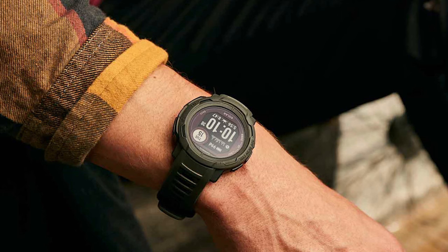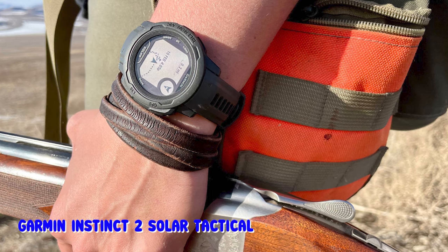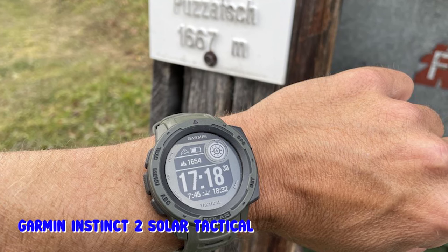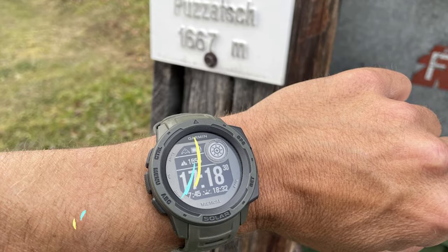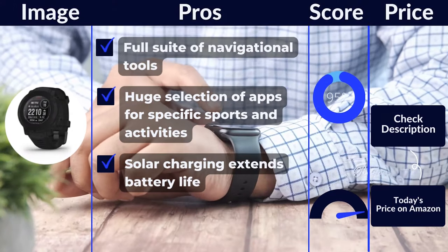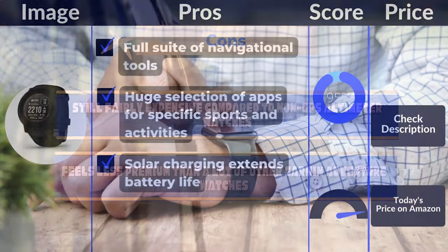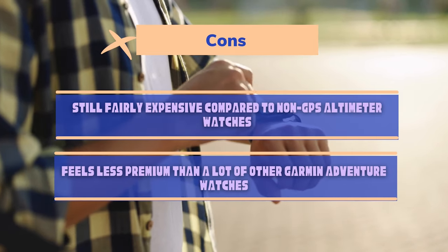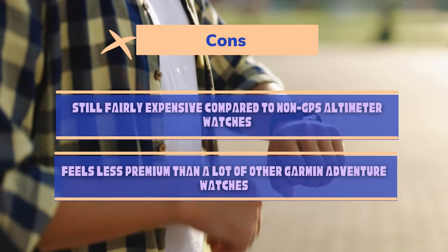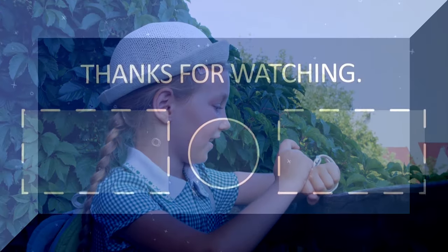At the time of writing, I have three of the watches on this list on my nightstand, and I reach for the Instinct 2 Solar Tactical more often than not because it's so versatile and easy to use. If you can afford it, this one is a real winner. Pros: full suite of navigational tools, huge selection of apps for specific sports and activities, solar charging extends battery life. Cons: still fairly expensive compared to non-GPS altimeter watches, feels less premium than a lot of other Garmin adventure watches.